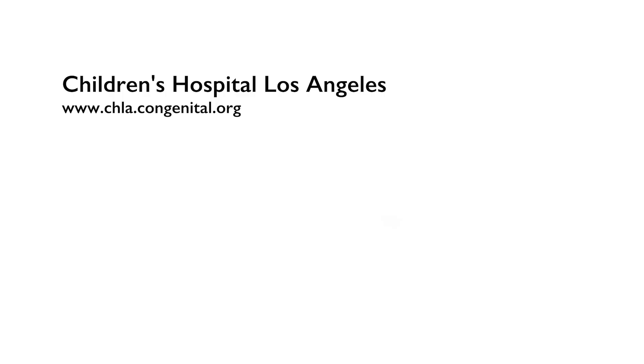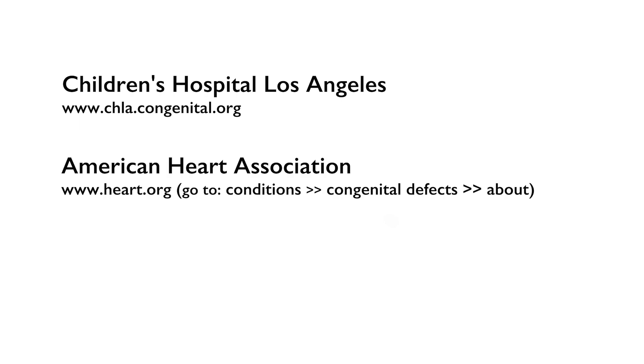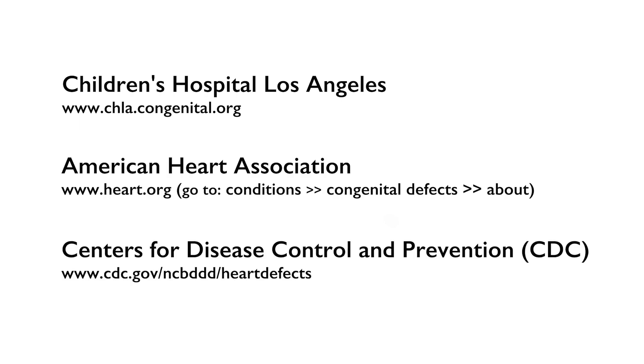Obviously we're not medical professionals — we're just parents who want to share what we're learning — but we included some links to some good sources of information if you want to read up more.